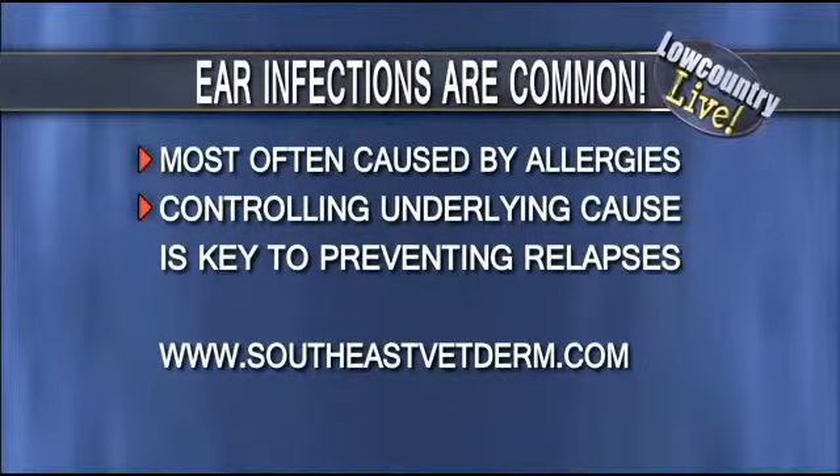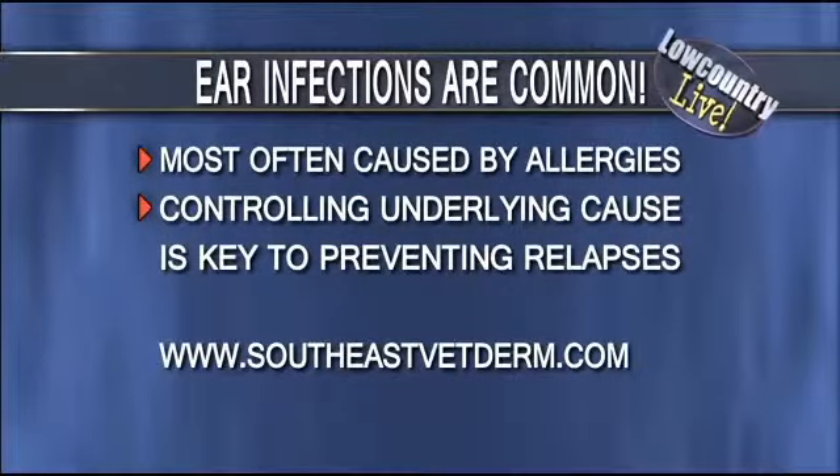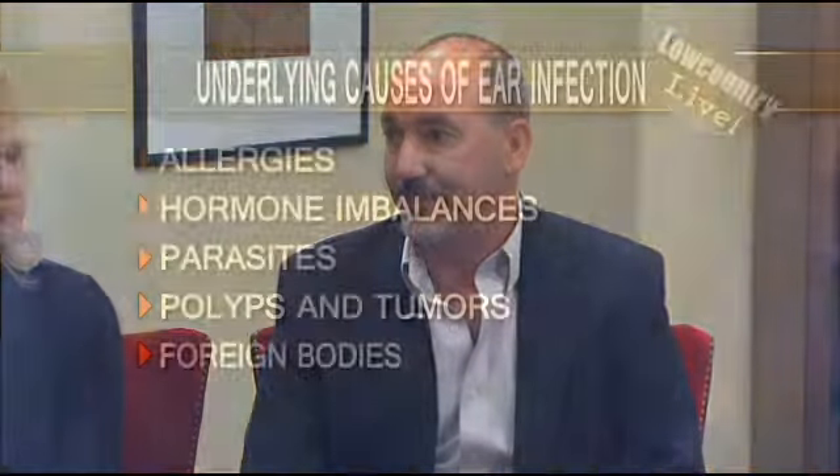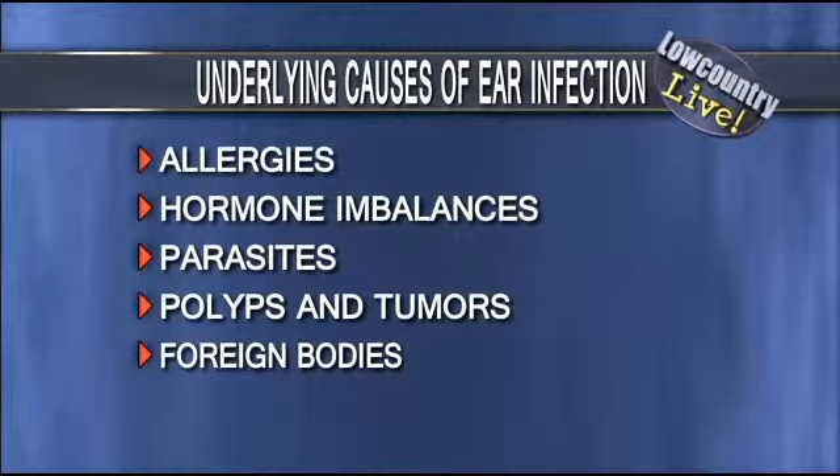With the ear infections and the problems with the skin, what sort of allergies do some of the dogs happen to have? The most common allergies we see especially affecting the ears would be pollen or airborne allergies — just like people with really bad hay fever — grass, tree, and weed pollens, primarily dust mites. We do see a fair bit of food allergies as well, and that can affect the ears and other areas of the skin. Allergies affect their ears a lot.